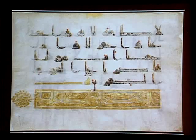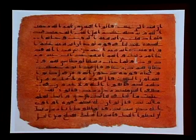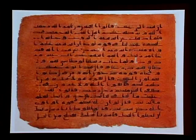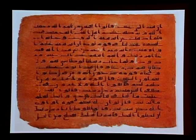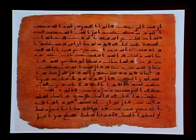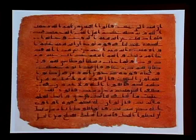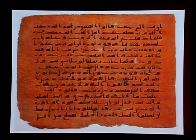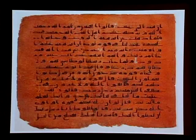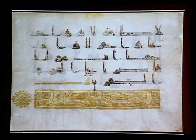The first manuscripts I've shown you have a few similarities. Their script is slightly different, but they have a square-to-oblong format with 15 to 16 lines to the page typically. Most of them are meant to be used in a mosque context, and they are themselves monuments within the mosques.